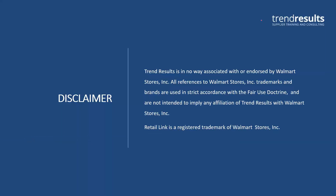Quick housekeeping. Walmart makes me say this: we are not associated with Walmart. I'm not training on behalf of Walmart. We are a third-party training and consulting firm. So we work with suppliers as third-party analysts, taking over the analytics role for them, and we also do these training classes as well.